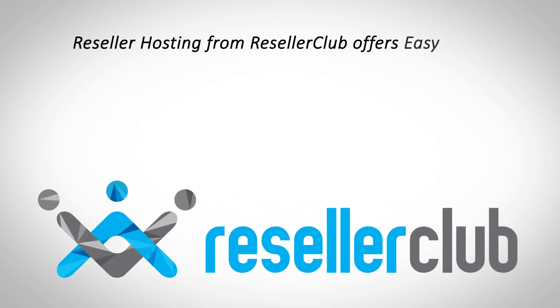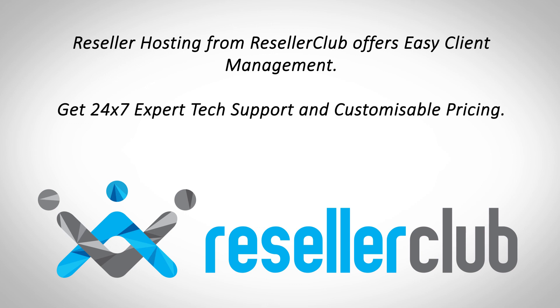ResellerClub's reseller hosting offers pre-integrated payments and an easy client billing engine. Market your business with confidence, backed by 24/7 expert tech support and customizable pricing.